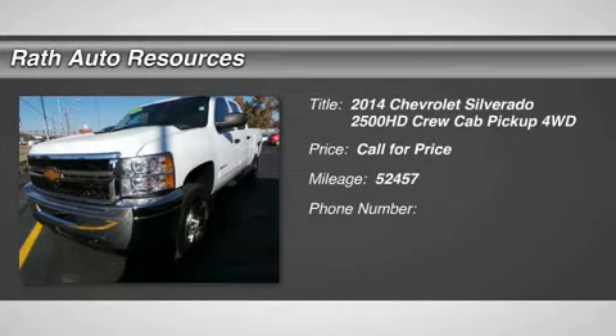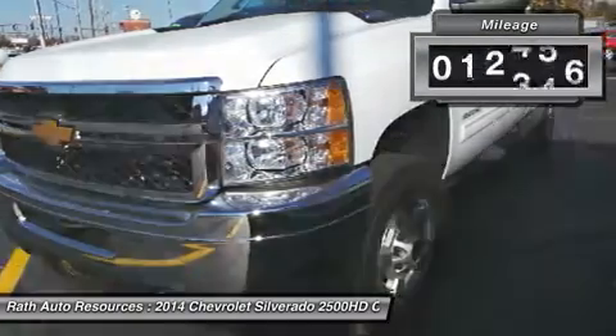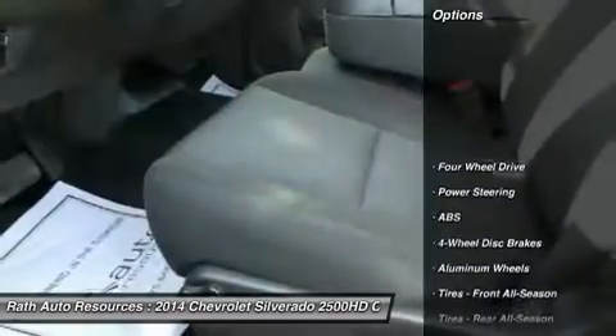The 2014 Silverado 2500 HD. This pickup truck pulls unlike any other. This vehicle has less than 55,000 miles. Here are some of this vehicle's great options.